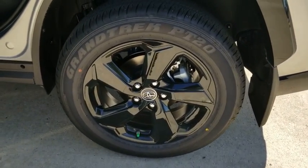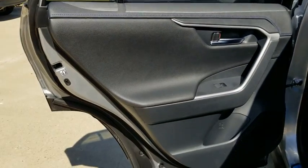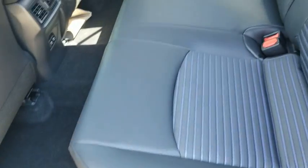Leather-wrapped steering wheel, adjustable steering wheel, power steering, aluminum wheels, keyless start, four-wheel disc brakes, cruise control, climate control, rear defrost.